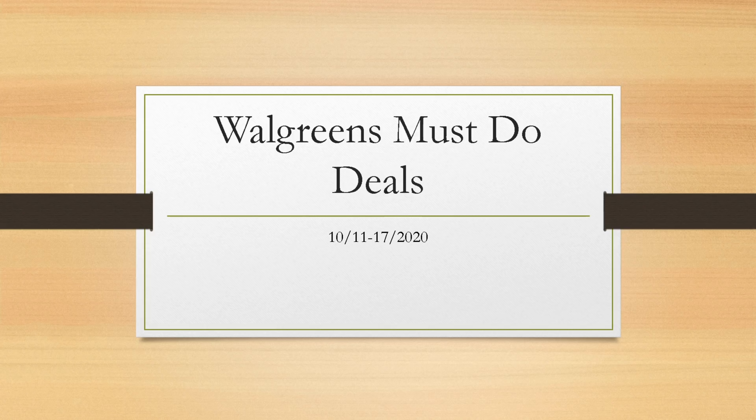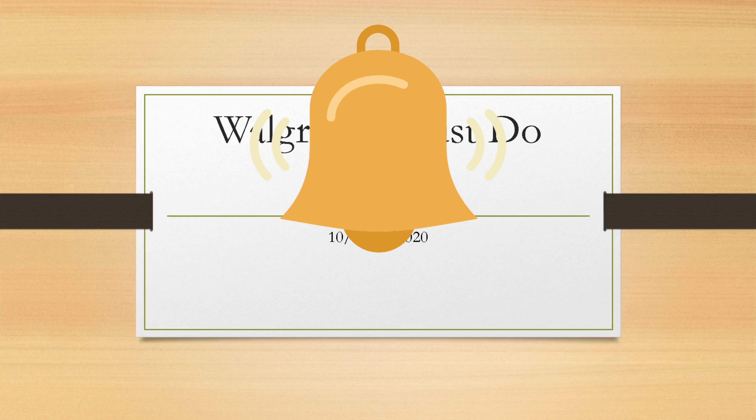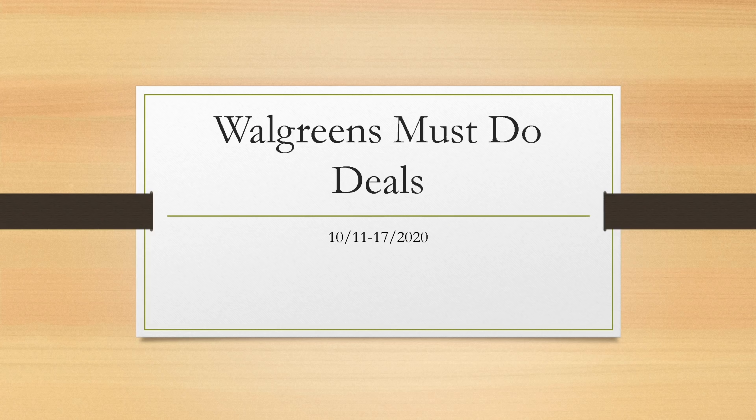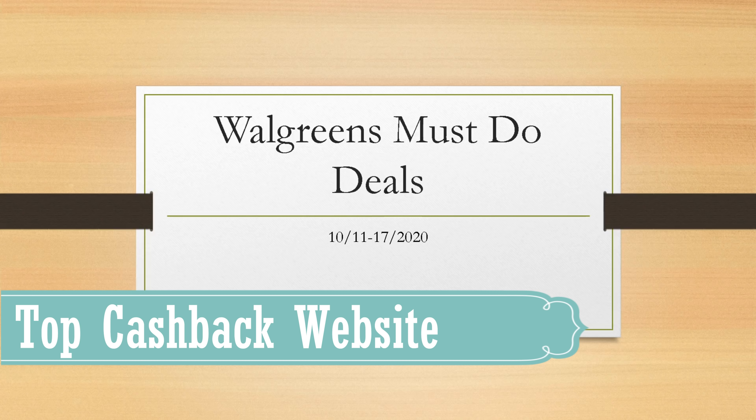There is talk of a new program coming out at Walgreens. As I get more details I will do a video on it — I just don't want to do a video without having all the answers. If you're new to my channel, welcome! Hit that red subscribe button and the notification bell so you won't miss out. I also posted a video on Top Cash Back for online shopping.